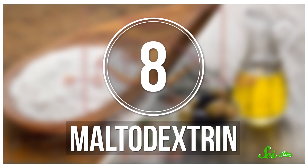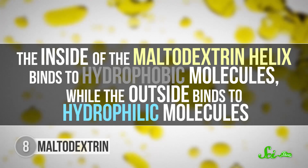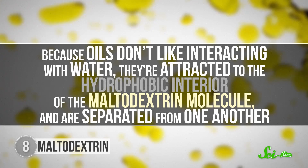If you want to change the form and texture of oils into fluffy powders, maltodextrin is what you're looking for. It's a carbohydrate synthetically derived from the starch of certain plants, with a helical structure like the amylose molecules in starch, and it's essentially flavorless. The inside of the maltodextrin helix binds to hydrophobic molecules, while the outside binds to hydrophilic molecules. Because oils don't like interacting with water, they're attracted to the hydrophobic interior of the maltodextrin molecule and separated from one another — that's how maltodextrin can turn any liquid oil into a light and fluffy powder. Peanut or coconut oils can top off a dessert, or chefs can add a sprinkle of savory olive oil or bacon powder to garnish an entree. Once the powder contacts saliva or any water, it dissolves the maltodextrin, releasing the flavorful oil molecules for your taste buds to enjoy.